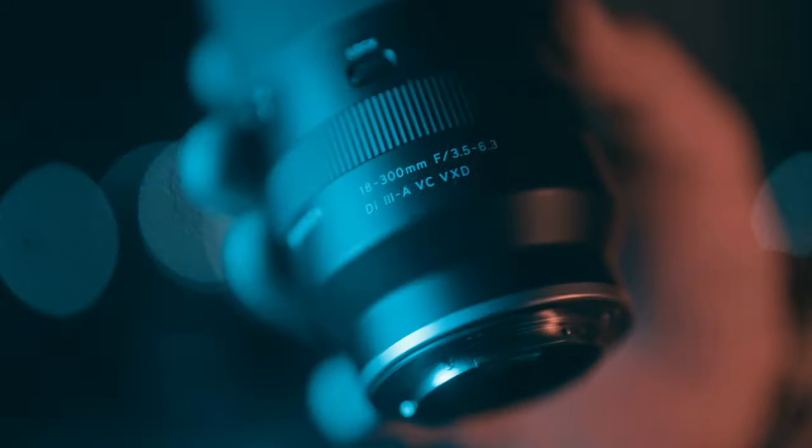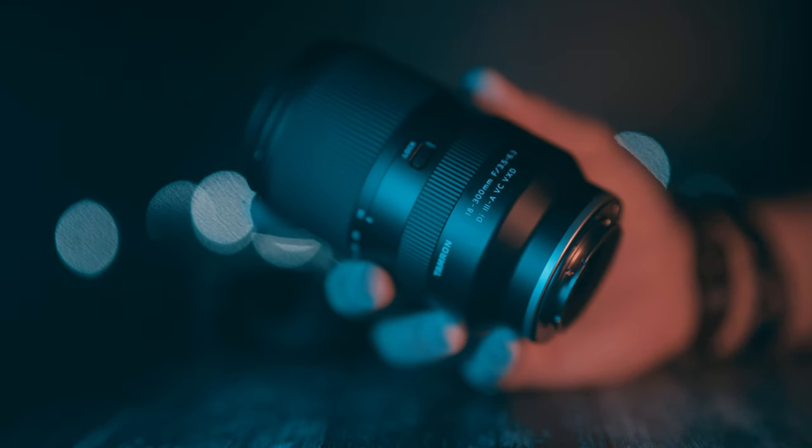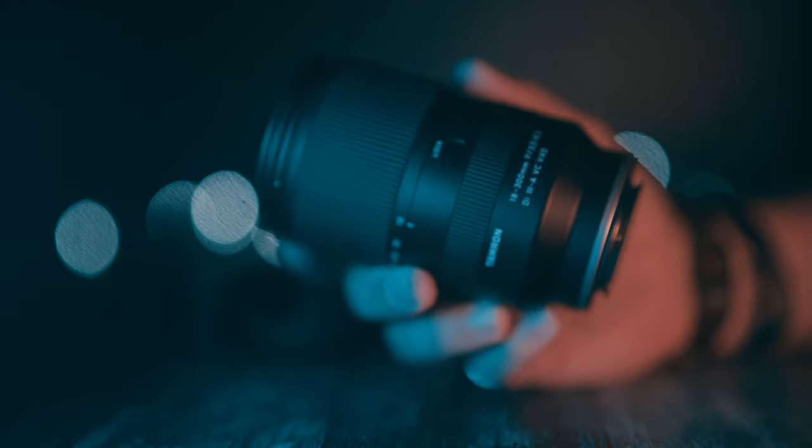In the past, lenses like this always had issues, especially at the far end of the focal range. But this new breed of lenses are literally not too good to be true — this is all true and all good. I know that the aperture of f3.5 at 18mm and f6.3 when fully zoomed in will put a lot of people off this lens.